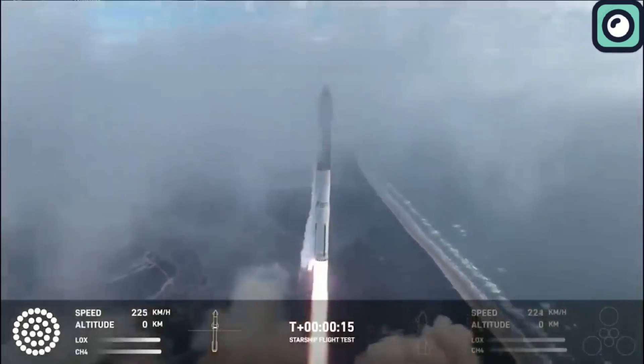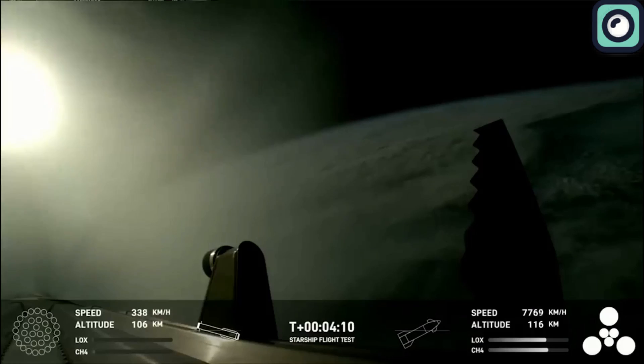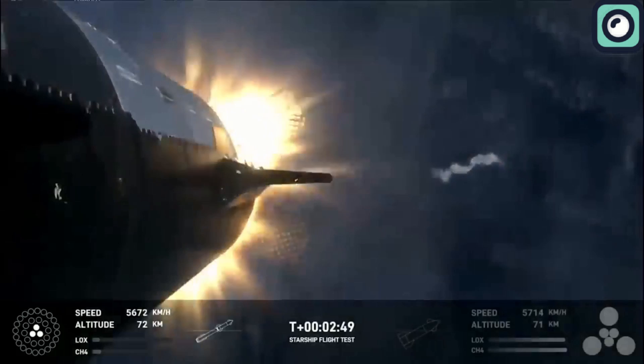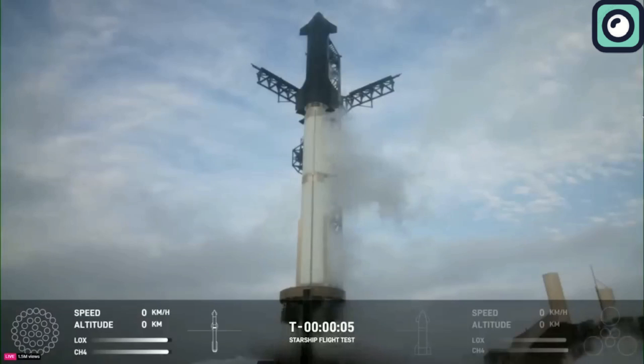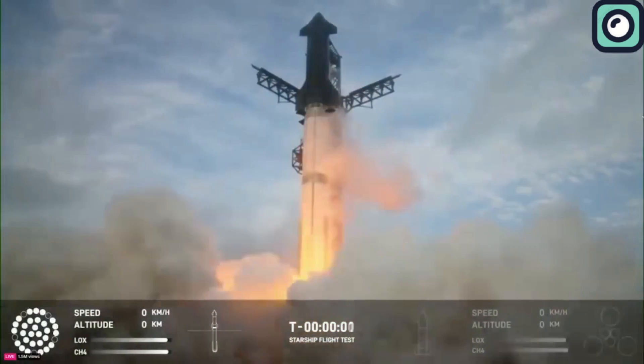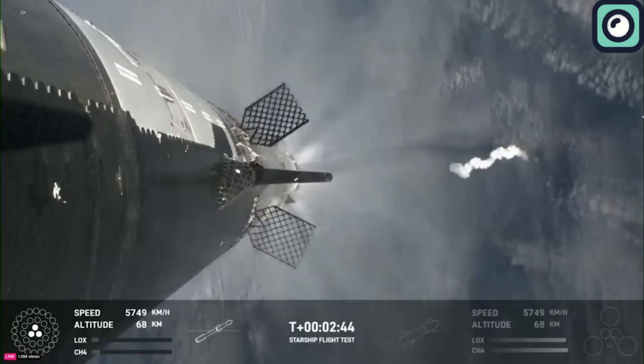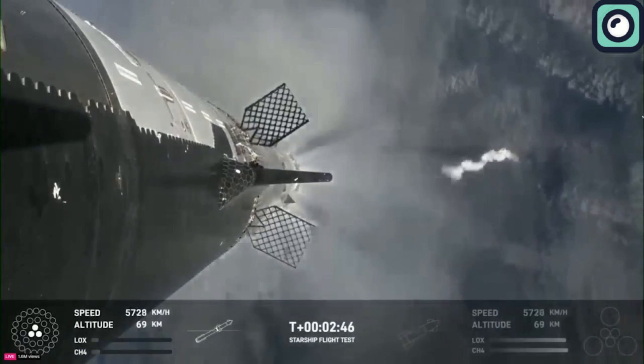Shortly after launch, the vehicle reached max Q — the point of maximum aerodynamic pressure — a critical phase for any rocket. Unlike the challenges faced during the first two test flights, the third launch saw the engines performing without any issues. At T plus two minutes and 44 seconds, the stage separation occurred.